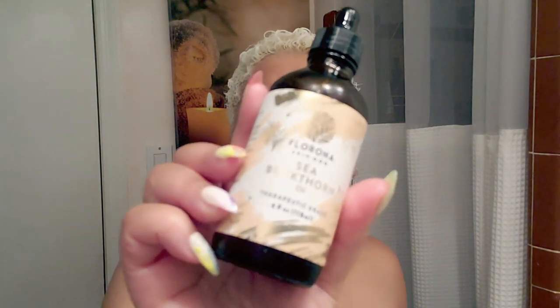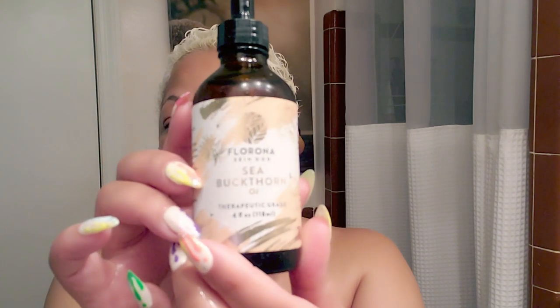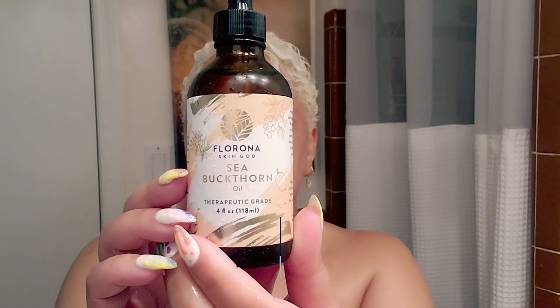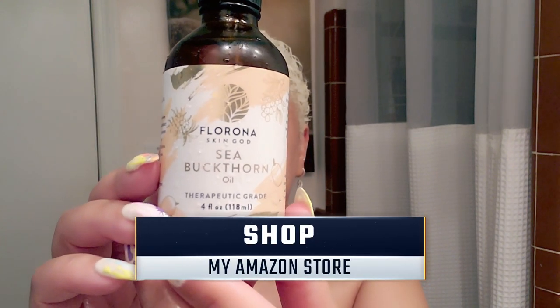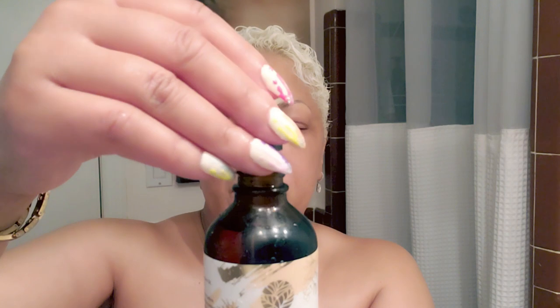I spent about three to four days using sea buckthorn oil. I used it because I heard it was amazing in reducing the three major signs of aging: wrinkles, fine lines, and age spots. It is said to help restore your skin's natural elasticity and replenish the skin tone while fighting the effects of natural aging.